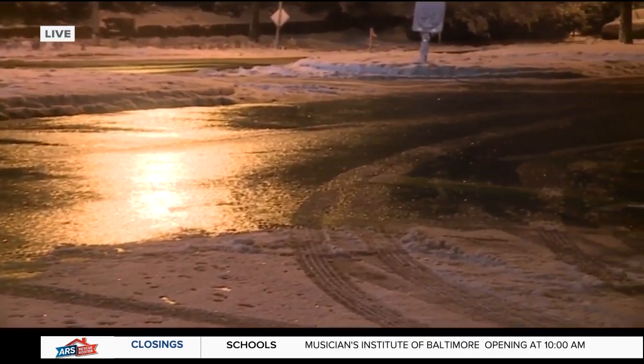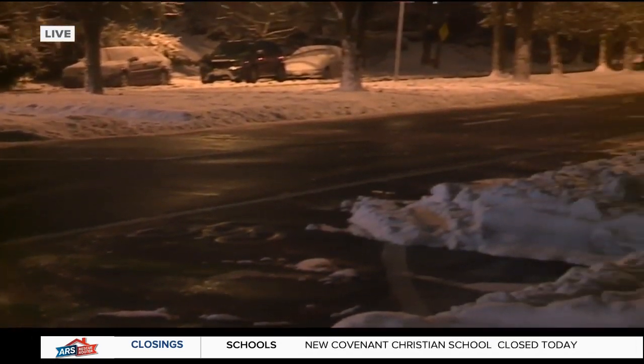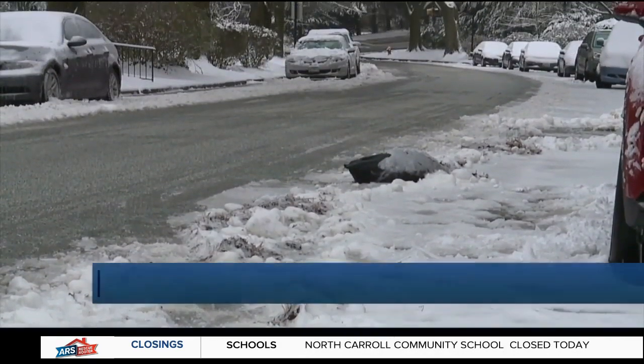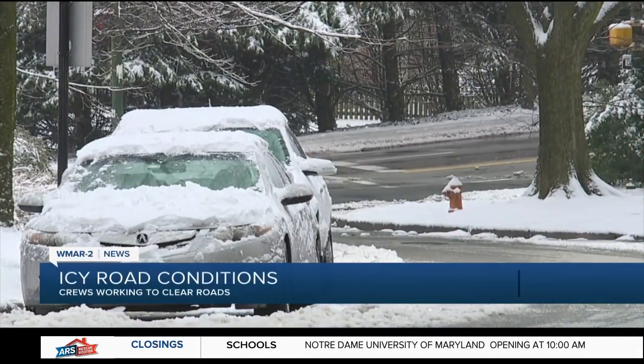83 was in good shape. Charles Street not looking too bad. And as you can see, most of Roland Avenue is bare pavement there. The crews have really been working around the clock since Sunday, some even before that, to make sure to pre-treat the roads, and now they're treating and plowing the roads as well.